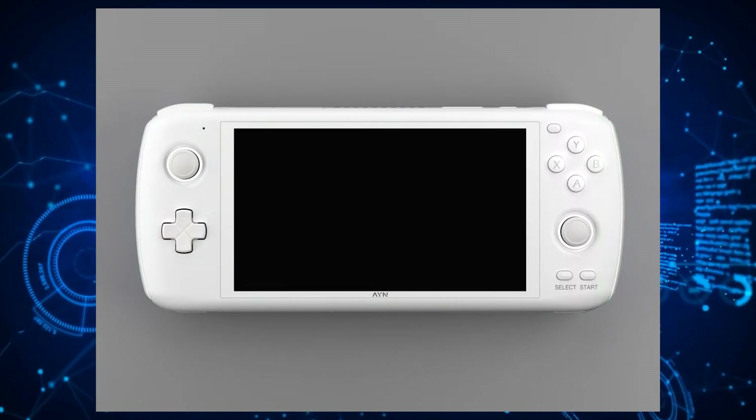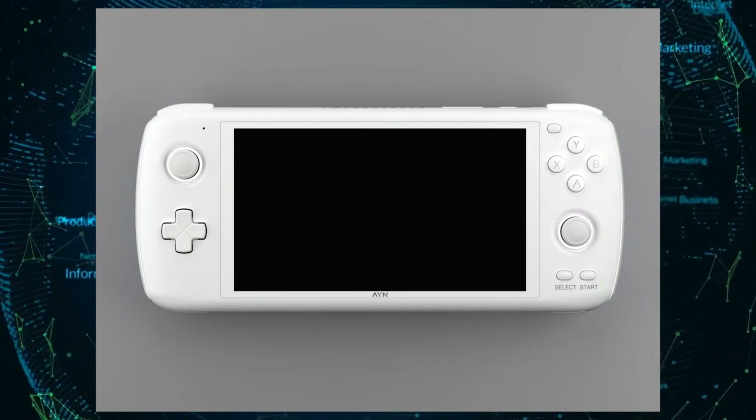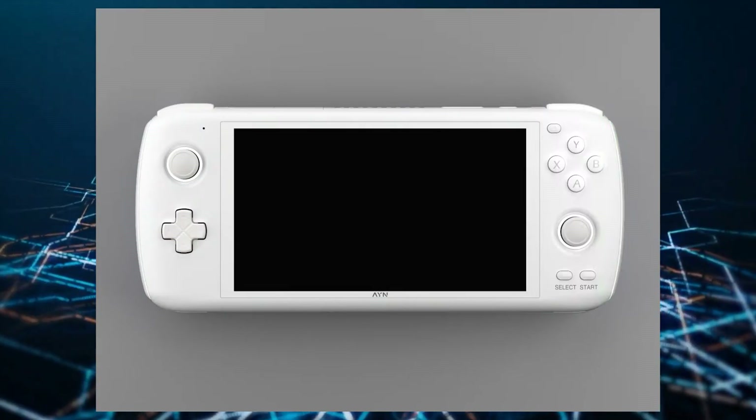Hi, this is Evan from WCCF Tech, and there's a new entry in the handheld gaming space that is looking to take on the world. This time it's the Ayn Loki, the next generation handheld that aims to take on all the handhelds that have been previously released, like the Ayn Nia, the OneX Player, and Valve Steam Deck. This handheld also boasts on how it's the most affordable Windows handheld ever created.